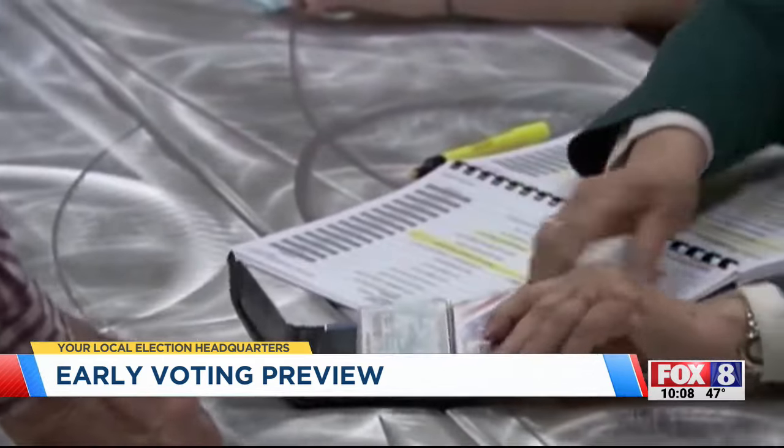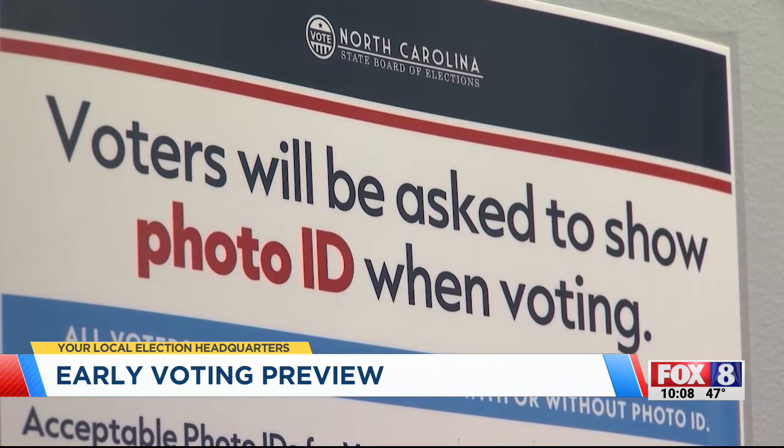Collicud says they've worked hard over the past year to spread the word about needing a valid ID. They did go through this ID process in some municipal elections back in 2023, and it seemed to go well.